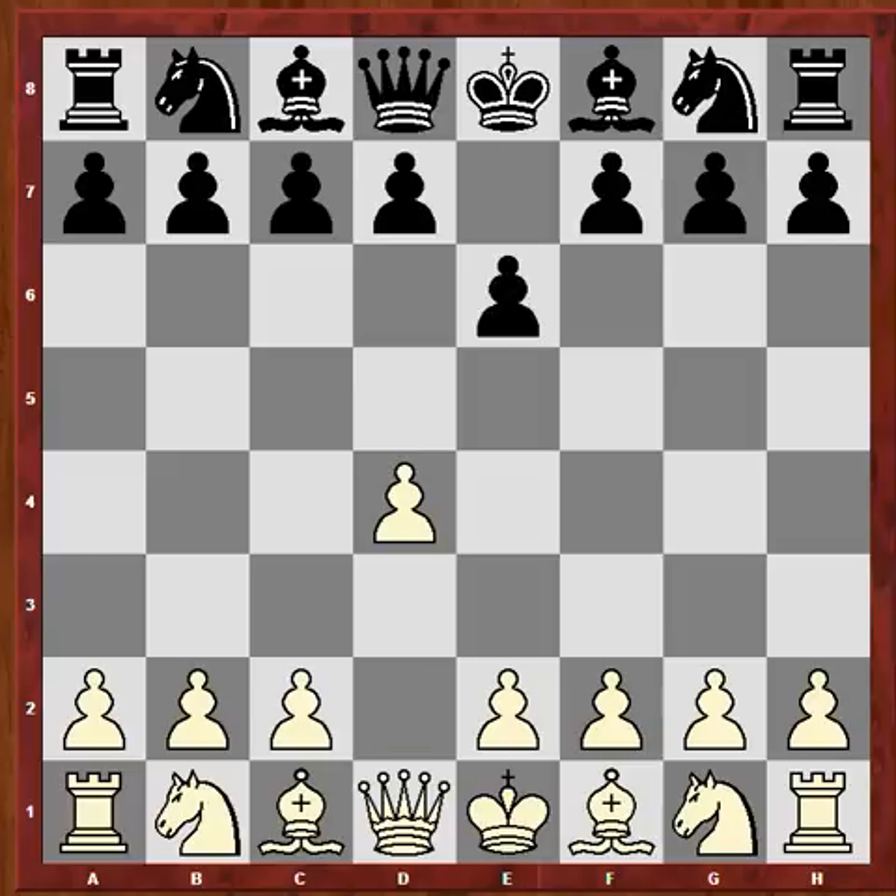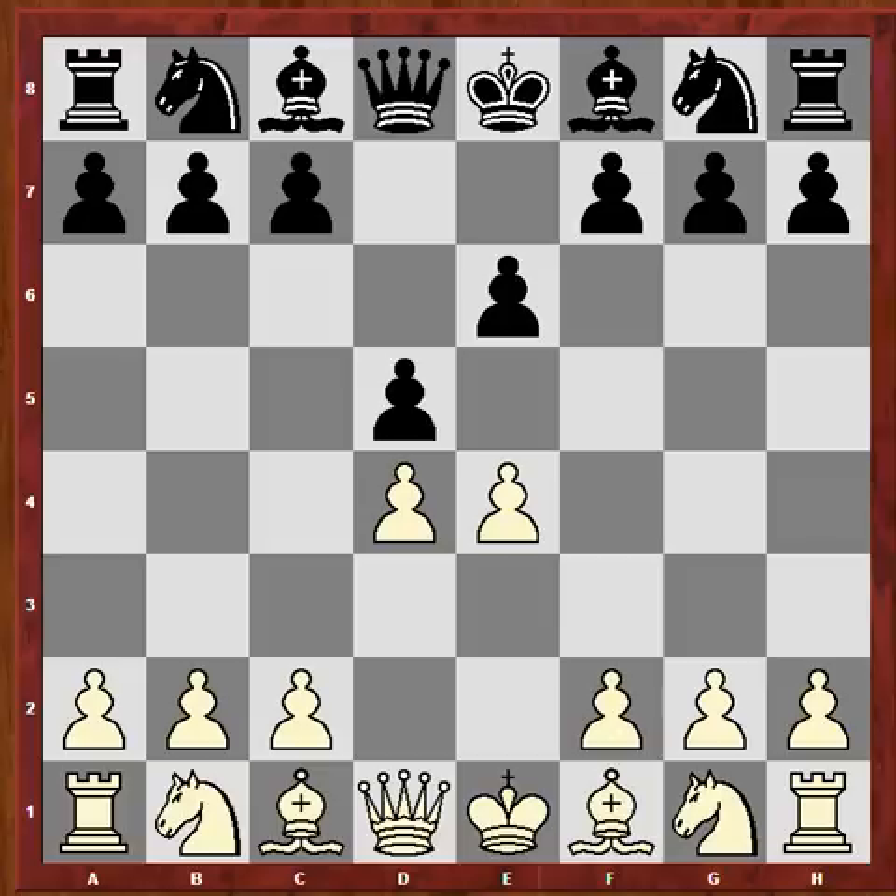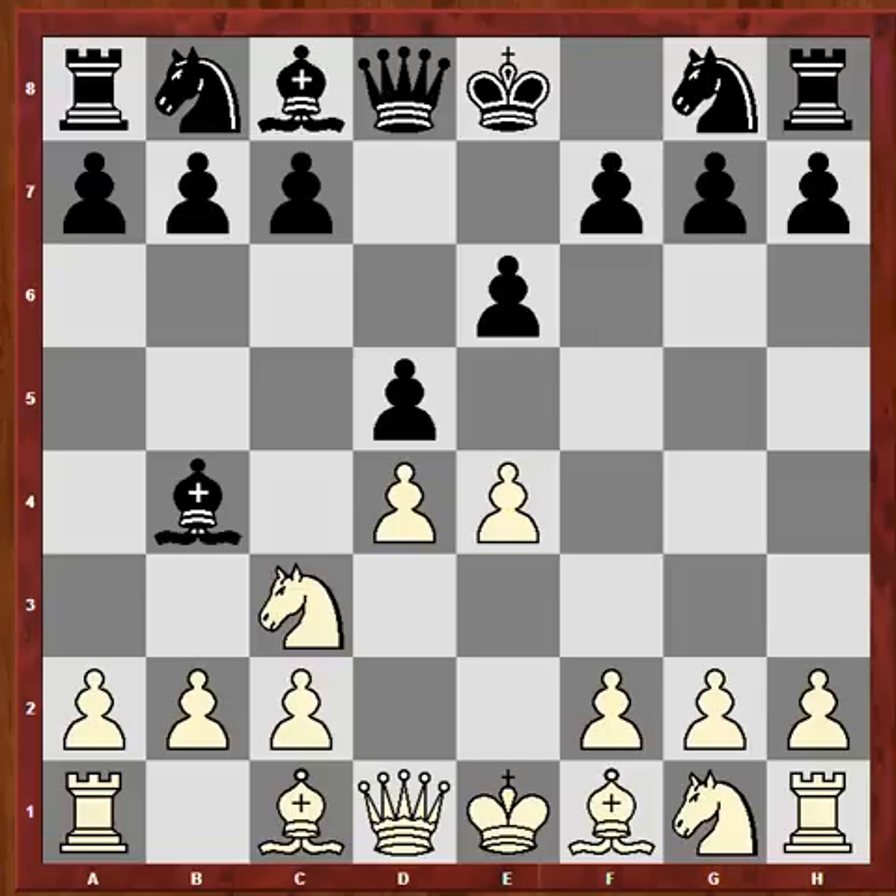After d4, e6 - of course we could have seen something like a queen pawns game - but Korchnoi having the white pieces transposed back to the French, and his move was the Tarash variation here with Ne2. Maybe you might not know this variation: why the knight to e2 and not to c3? Well, if you play Nc3, it will give your opponent the opportunity to play the Winawer variation.